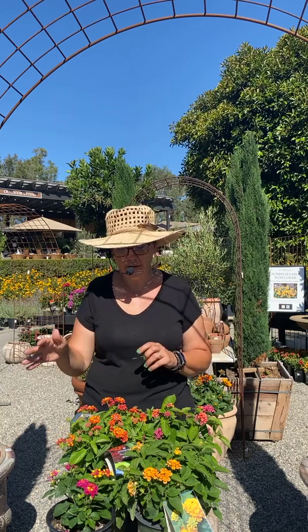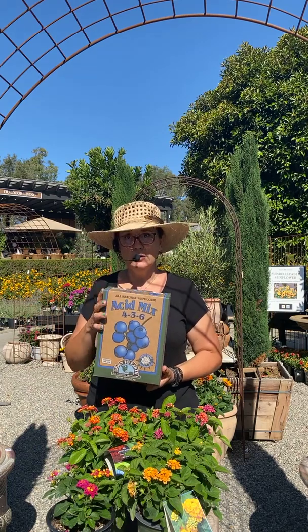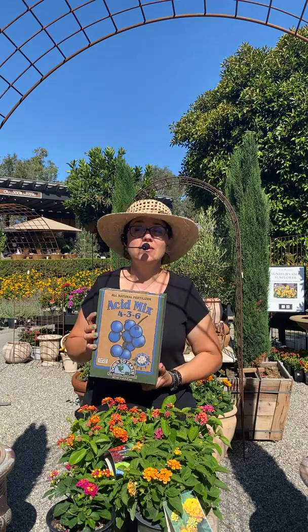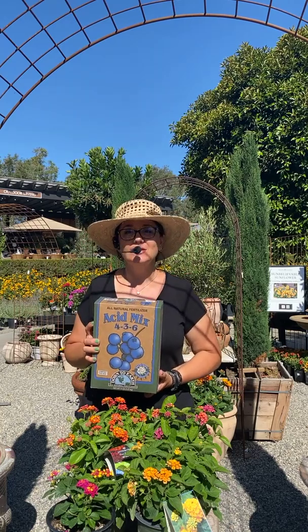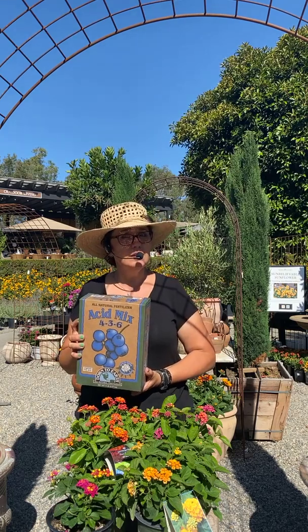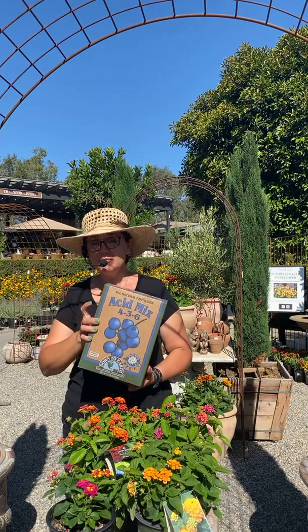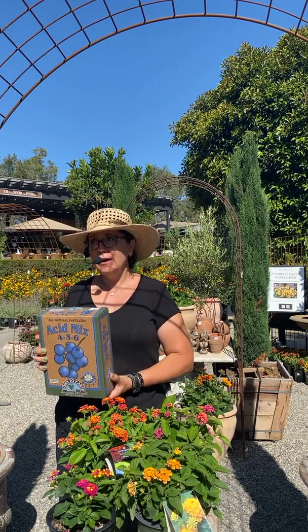For fertilizing, the one thing people don't realize is that lantana appreciates a little acidity. We sell the Down to Earth acid mix fertilizer — I like it because you just throw it on the ground and water it in. Here at Rogers Gardens we've been all-organic for about 13 years now, so this is a great option.